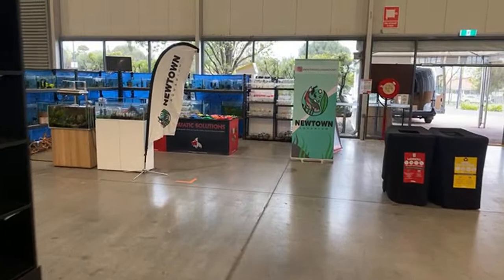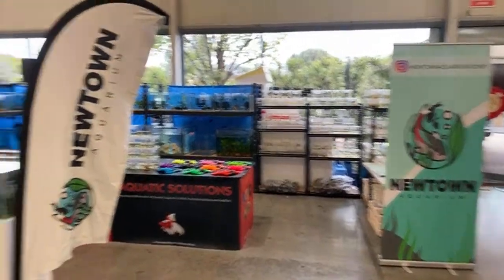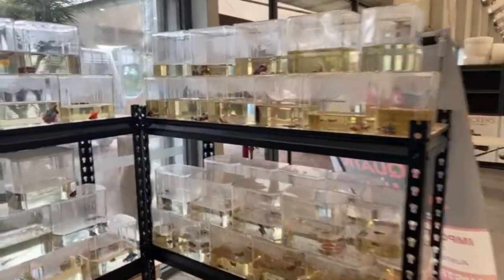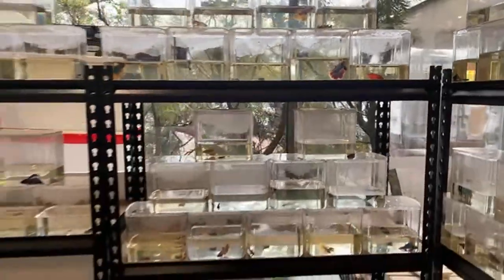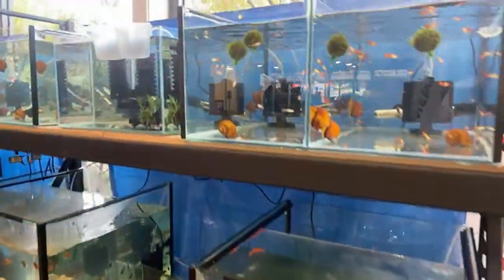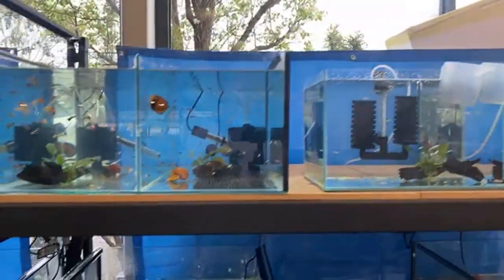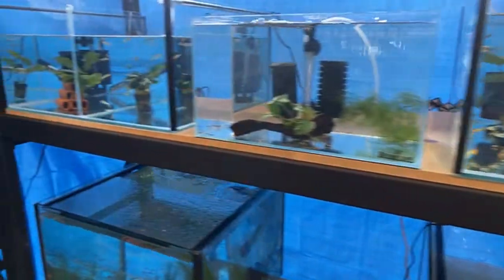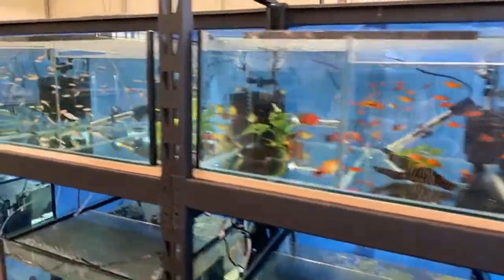Over here we have Newtown Aquarium. I've got to keep an eye on the time because in an hour the doors will open and I still have a bit of work to do. Newtown Aquarium has no shortage of stuff in here from fish to plants to supplies, foods, dosing lines. Looks like a lot of betas in here — some stunning betas, just flaring up for the camera, gorgeous fish. We've got plants over here, some guppies — looks like maybe female guppies. I think these are cichlids. We've got a variety of different small fish over to mollies.